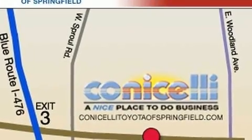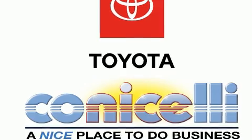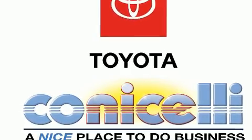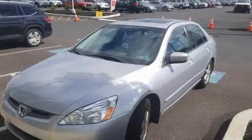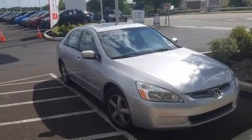Honda also prioritized safety and security with features such as dual front impact airbags, a security system, and four-wheel disc brakes with ABS. This car was designed with safety in mind, allowing you to drive with even greater assurance.